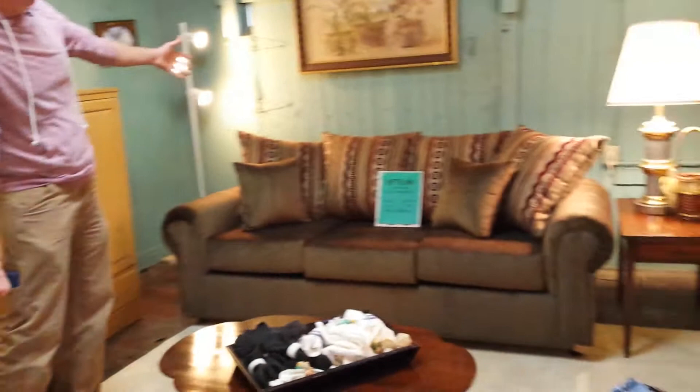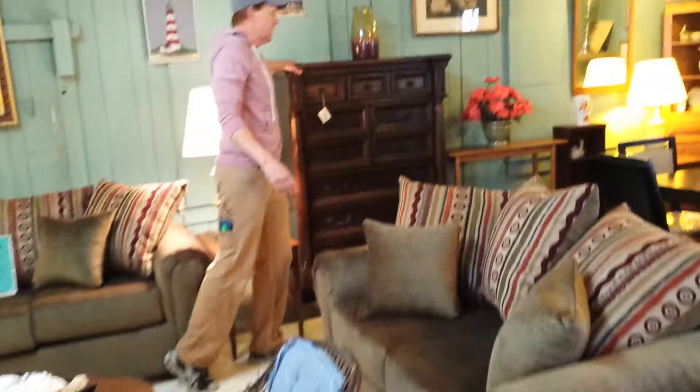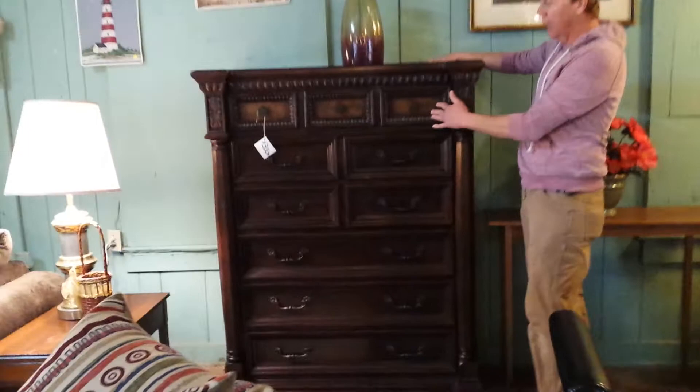This is a beautiful piece right here — a very nice tall chest of drawers. It will just add a nice look to anybody's home. It's very clean, on sale for $350.